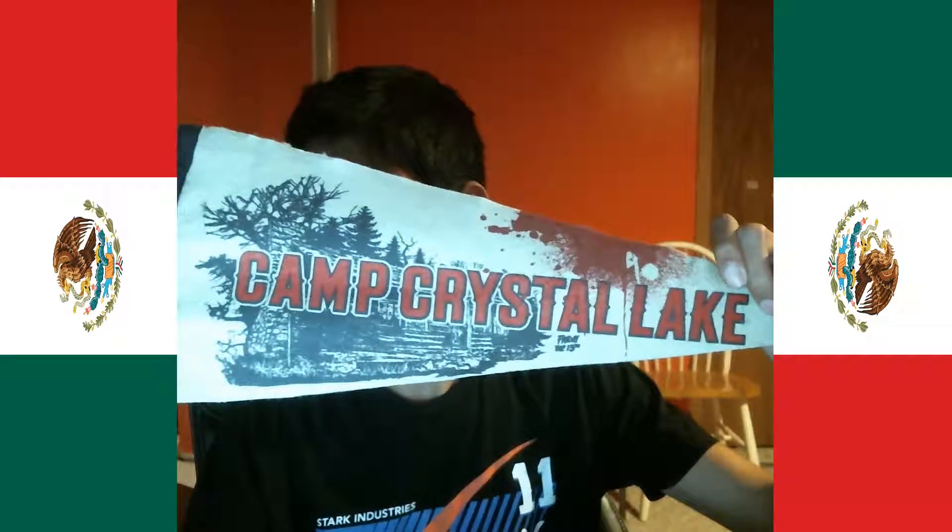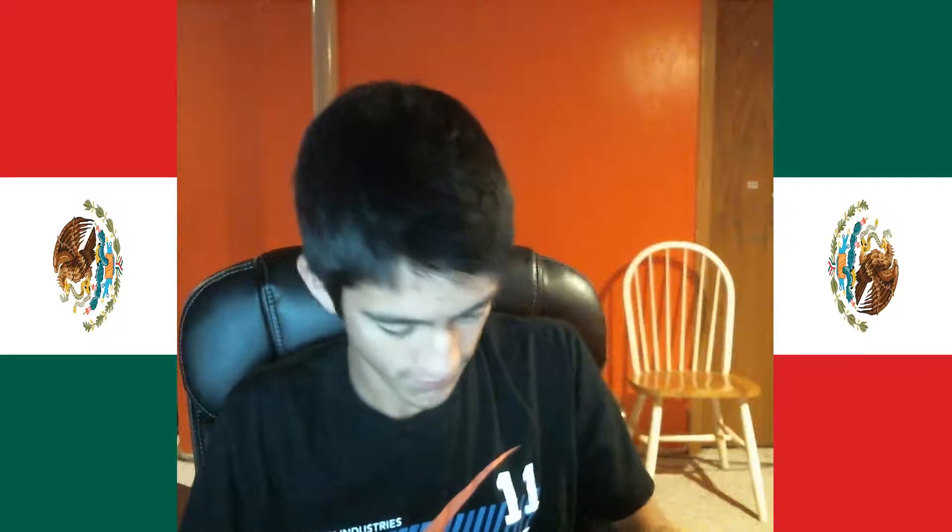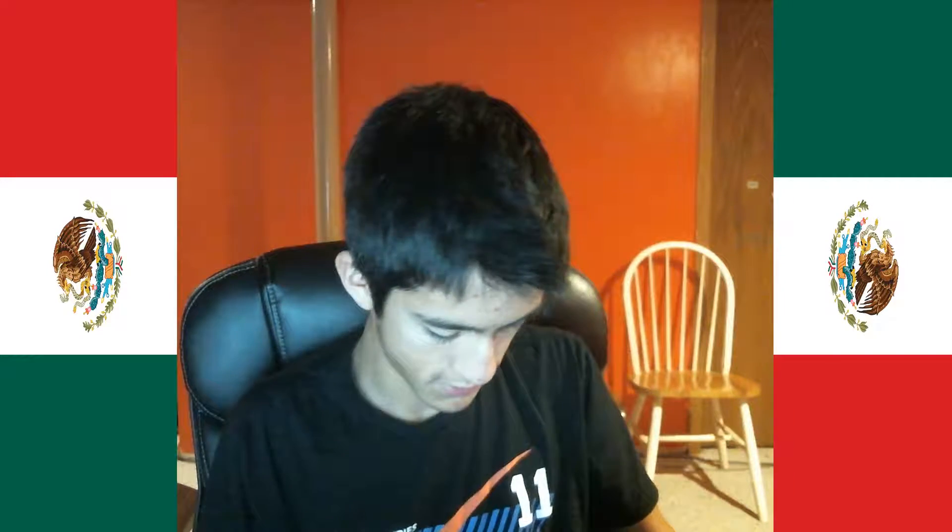Next up, we have a pennant from Camp Crystal Lake, also from Friday the 13th. Wait — I got that messed up, oh well.